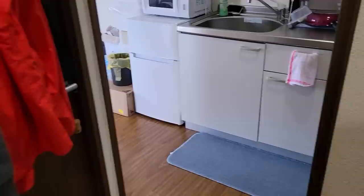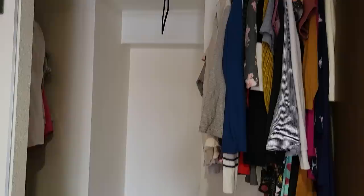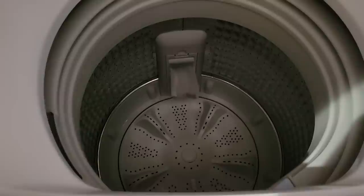Here is my quaint little laundry room. All my clothes are hanging up here, all my shirts. Washing machine. In Japan they don't really use dryers — you hang up your clothes outside, which I'll show you in a minute.